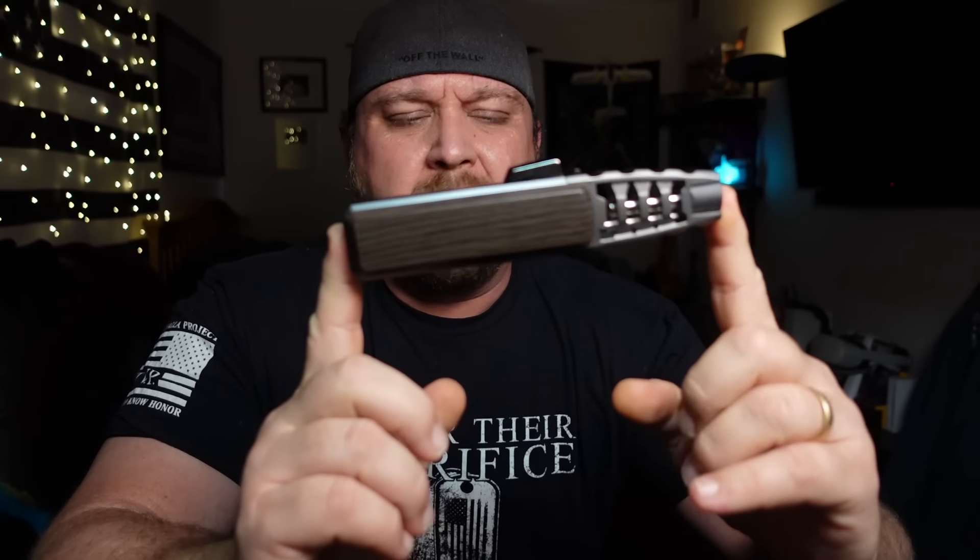In today's video, we are looking at a breakthrough in lighter technology — the Brightfire Fully Electric Lighter.